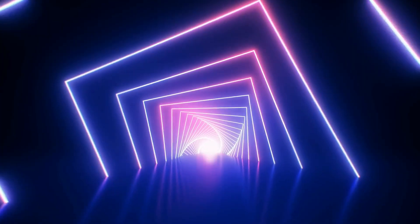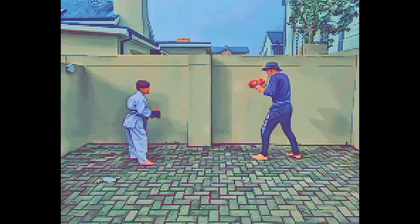Welcome to the retro realm of gaming nostalgia, where pixelated warriors clash for victory. Fight!